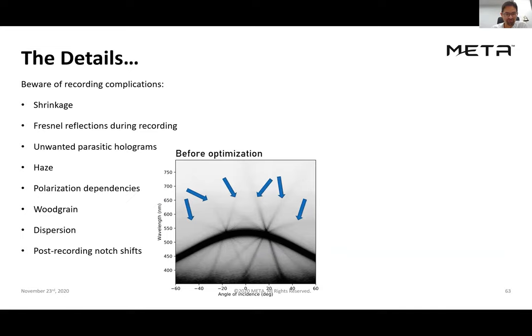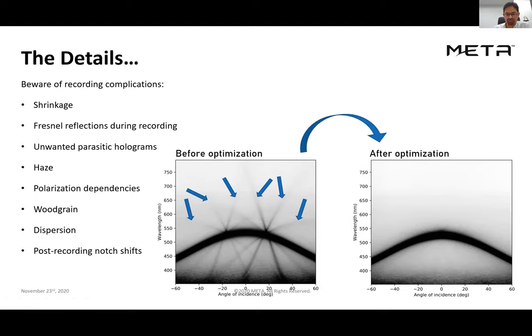I've only scratched the surface here and left out a lot of details. It's worth pointing out that there's a lot of optimization required in the lab to achieve the optical performance customers require. When starting the process, you typically get a whole range of spurious holograms that you don't want. Ideally the customer wants a clean Bragg diffraction curve, but without significant optimization that's not possible — it's not straightforward to record these holograms despite the cartoon picture I've given.